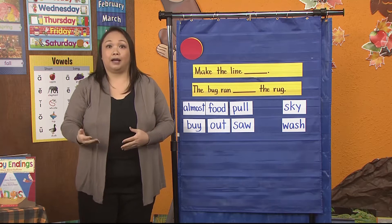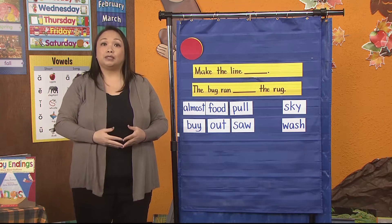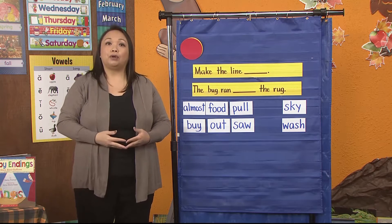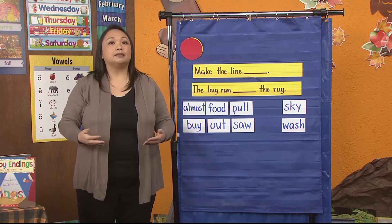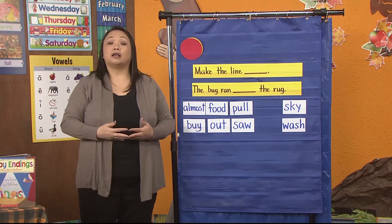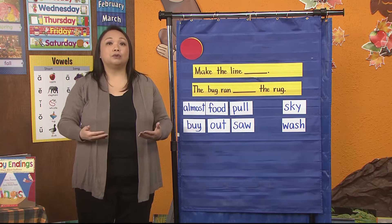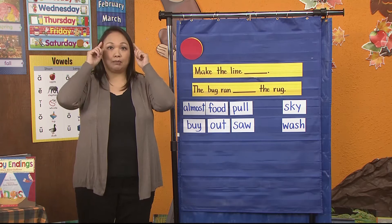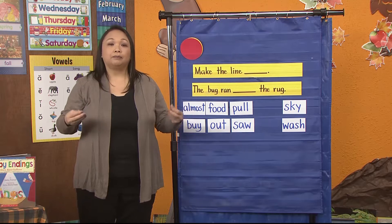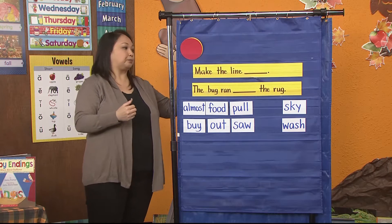We'll start with our high-frequency words. Remember, high-frequency words are words that we see most frequently when we are reading and writing. It's important to know these words automatically so that you don't have to spend all that time trying to sound out these words, and you can save all that brain muscle for the longer words. So I have two words for us to learn today. Are you ready? Awesome.